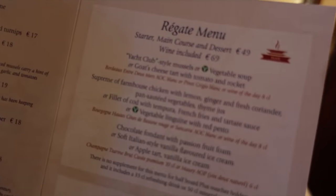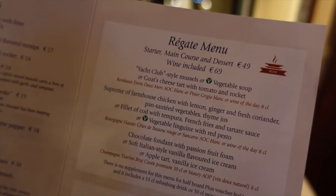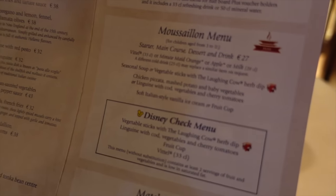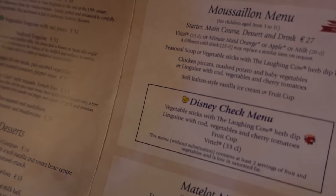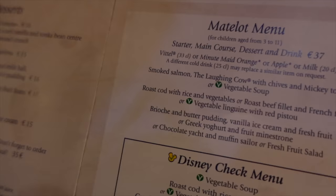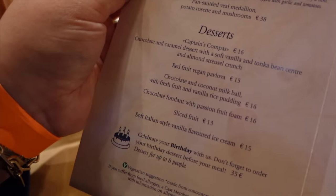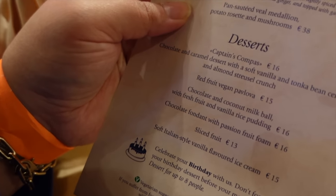I think I'm going to go for a starter and a main. They do also have some set menus. This one here is 49 euros for a starter, main course and dessert — if you want wine included it's 69 euros, and those are the options from the à la carte menu that they've selected. The Moussillon menu is 27 euros but I think that's for children. The Matelot menu is 37 euros for starter, main and dessert — it has roasted bread with rice and smoked salmon. I'm going to have to fully study this menu.